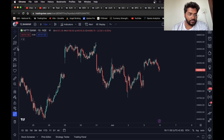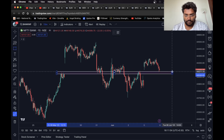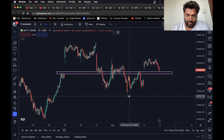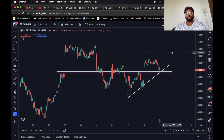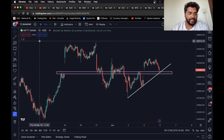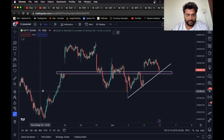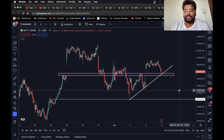Moving on, we have Bank Nifty. I can see a level over here and also a trend line. If the index breaks the trend line and sustains below this support level, an entry can be taken and this can be considered as the target. Looks good.